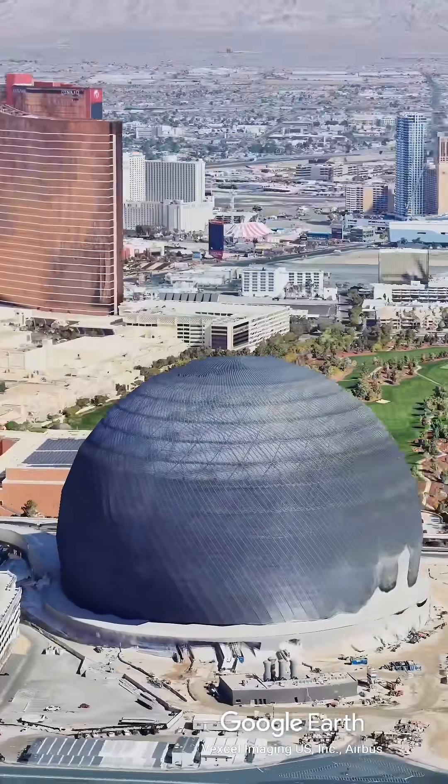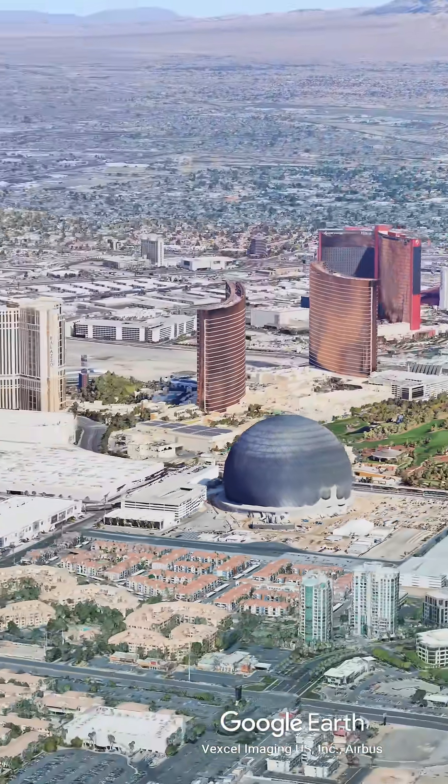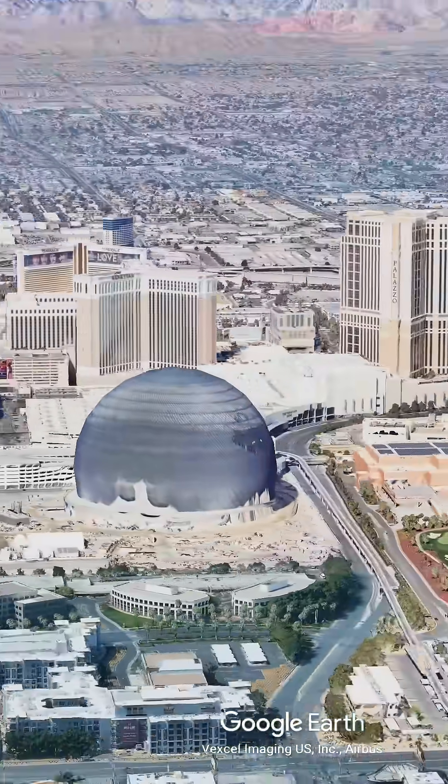From the highway, it looks like a star crashing into the desert. But when you look at the numbers, it gets even crazier. It cost $2.3 billion — more than the Bellagio and the Allegiant Stadium combined.